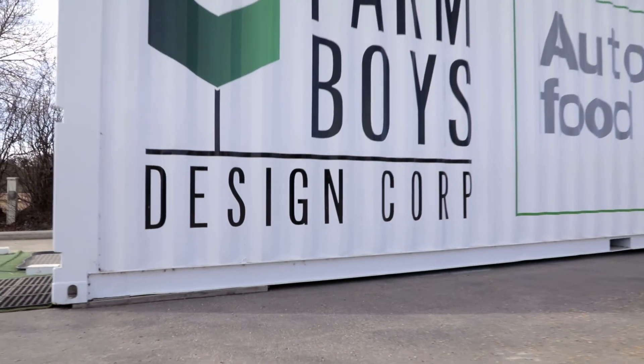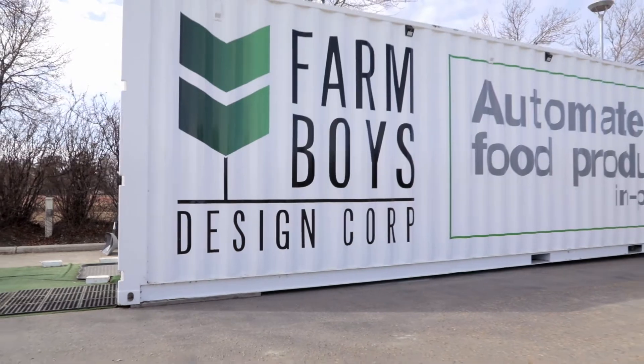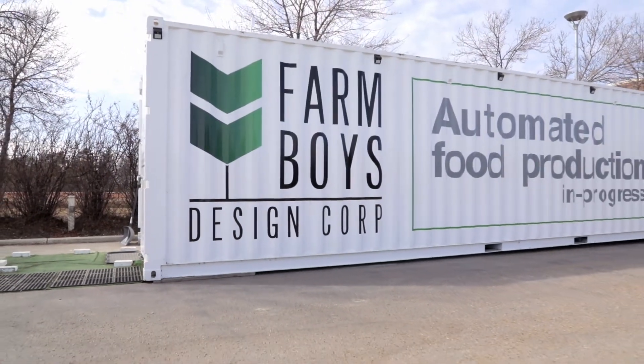We've actually found quite a bit of support here. It's nice having a large agricultural college here. We've also been working with Ag West and they've been excellent with connecting us with people in the industry and connecting us with a lot of different resources for government assistance and other forms of help to get the business off the ground.